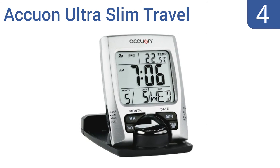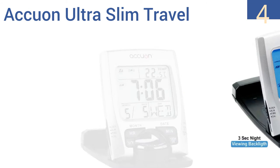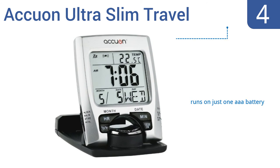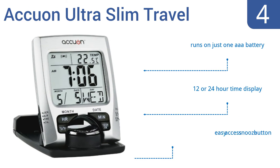Halfway up our list at number 4. The thoughtful design of the Accuon Ultra Slim Travel Alarm Clock allows it to swivel into an upright position perched atop a wide, stable base, and then pivot down into a slender, secure package when it's time to pack up and go. It's lightweight enough for camping use. It runs on just one AAA battery and offers a 12- or 24-hour time display, and it has an easy-access snooze button.